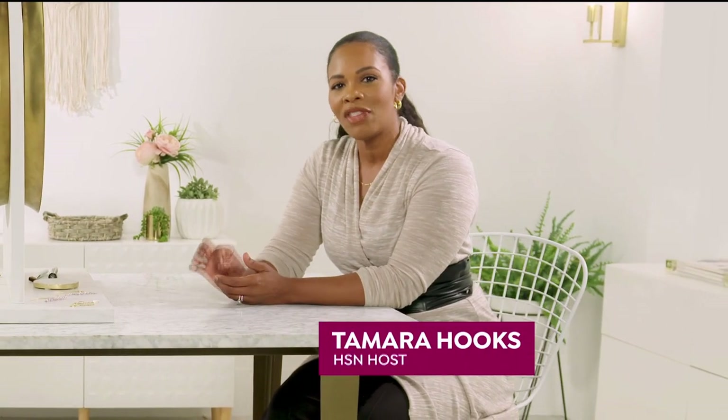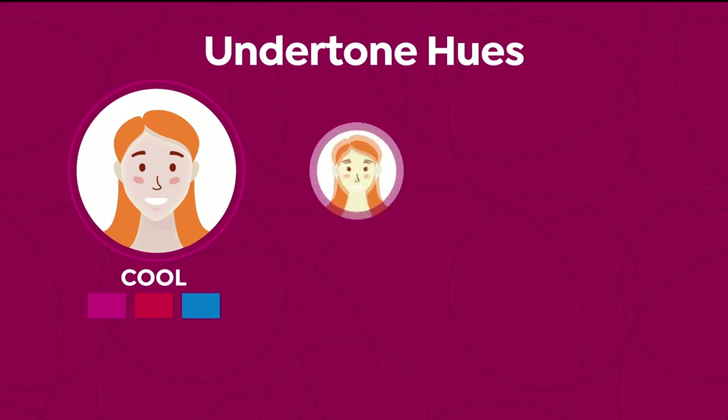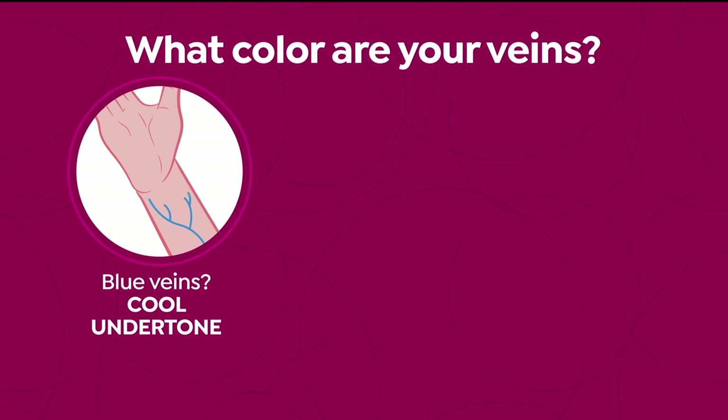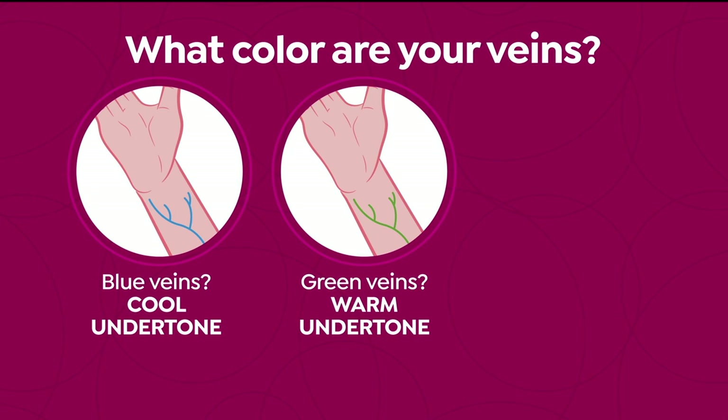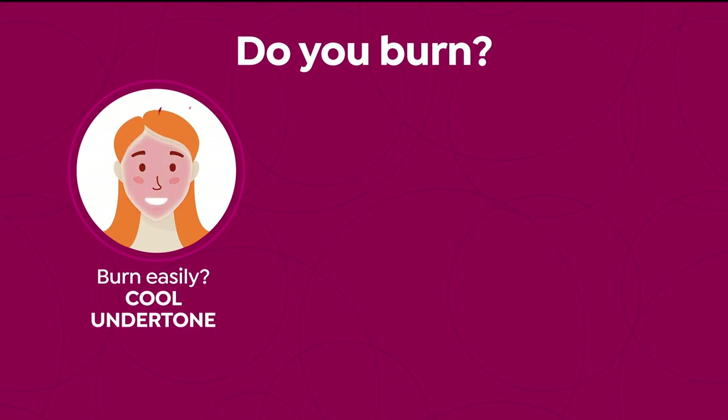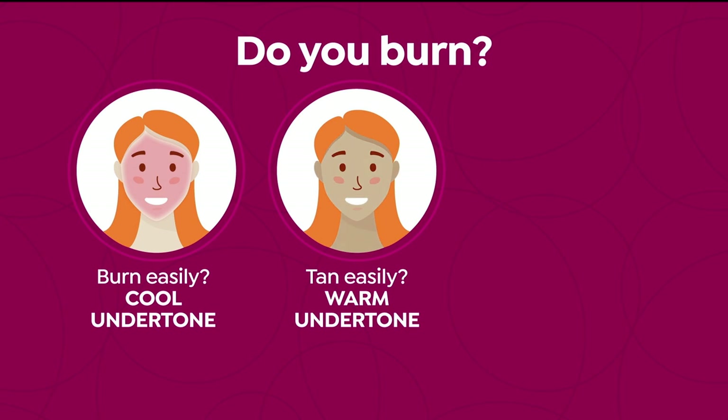Meanwhile, a short segment explains how to find your skin's undertone for choosing foundation shades. Undertones range from cool (pink, red, or bluish hues) to warm (golden, yellow, or peachy) to neutral (both). To find yours: check if you prefer silver or gold jewelry; look at your inner wrist veins (blue = cool, green = warm, both = neutral); and consider whether you burn easily in the sun (burns = cool; tans easily = warm; burns then tans = neutral). Your undertone helps you select matching foundation shades.